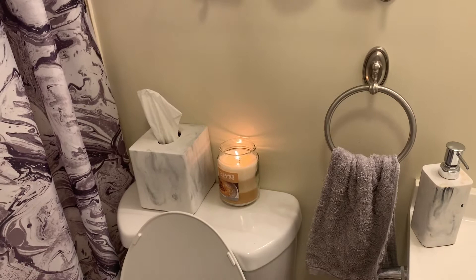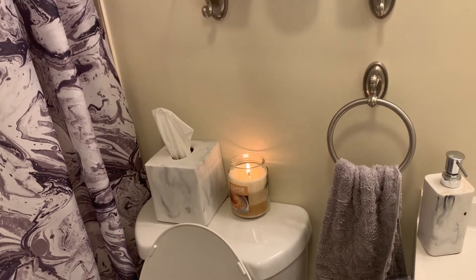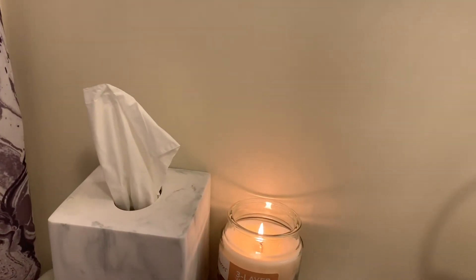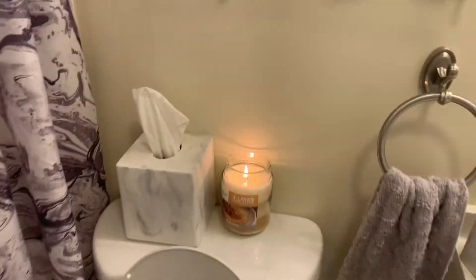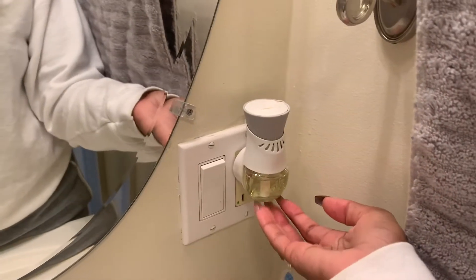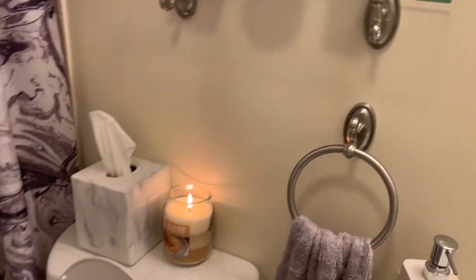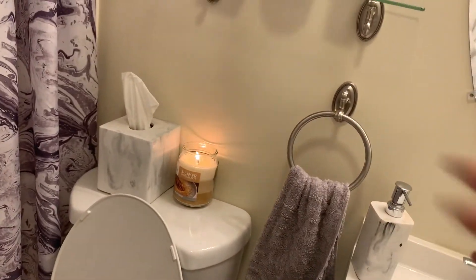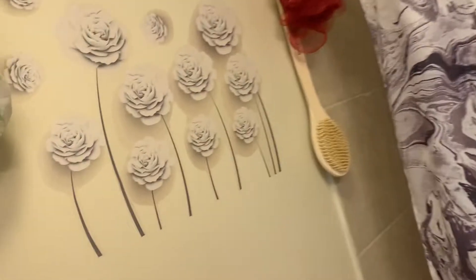This candle I got from the Dollar Store. I like to have candles in the house because they really make the space smell good. I prefer candles over Airwick sprays because I feel like candles are cheaper and last longer in my opinion.